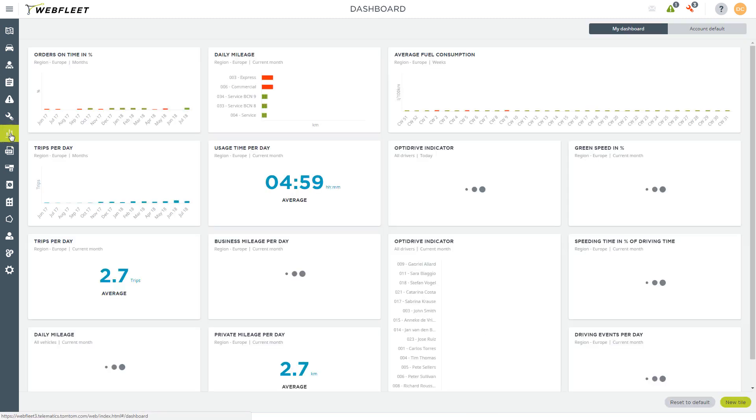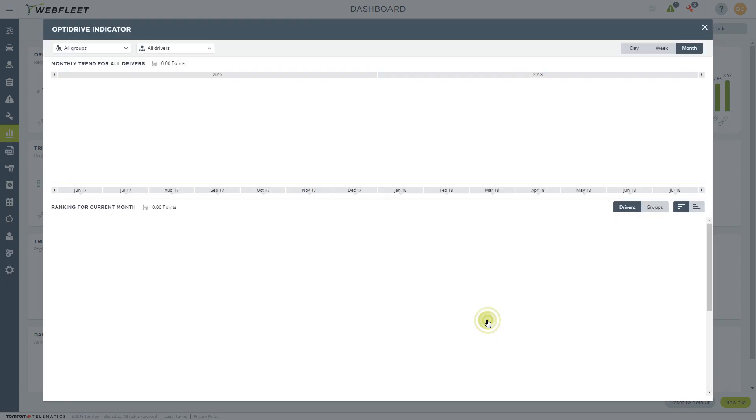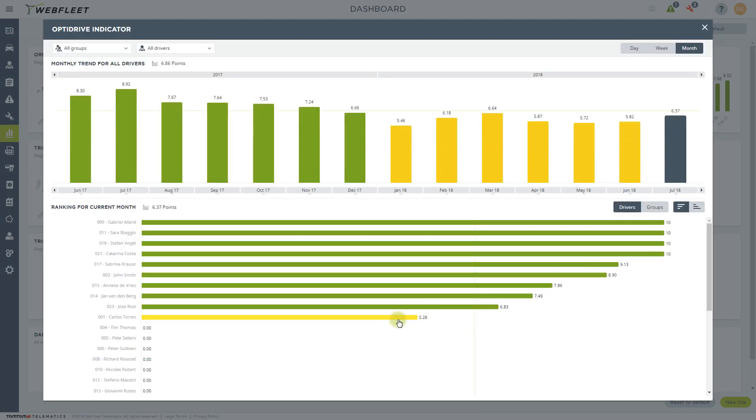In the dashboard, all of the indicators are available for you to monitor in a variety of ways. For instance, here we see the OptiDrive indicator which displays an overall value, and below it, a more detailed ranking for each driver. Once again, if something catches your attention, drill down further to take a closer look.